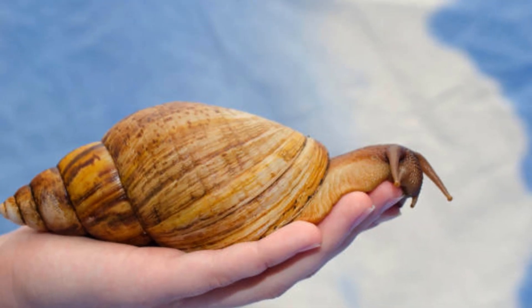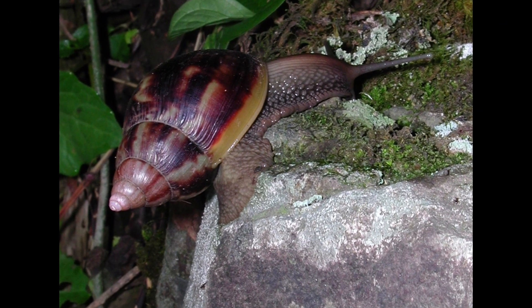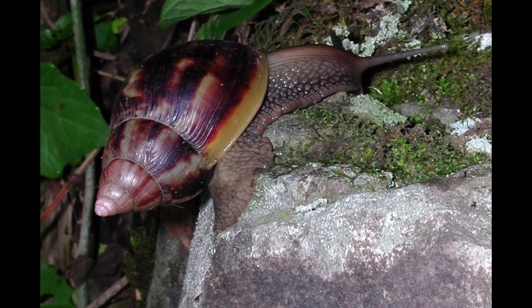Shell coloration is highly variable and dependent on diet. Typically, brown is the predominant color and the shell is banded.